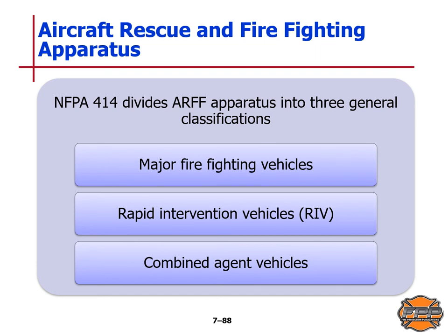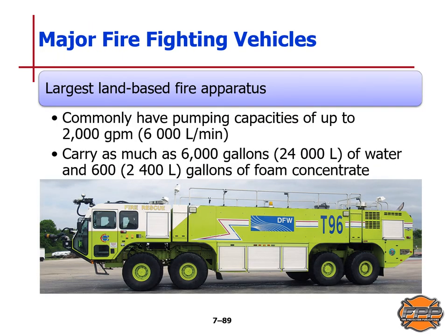NFPA 414 divides ARFF apparatus into three general classifications: major firefighting vehicles, rapid intervention vehicles, and combined agent vehicles. ARFF major firefighting vehicles are the largest land-based fire apparatus in existence, commonly carrying a pumping capacity of up to 2,000 gallons per minute or 6,000 liters per minute, and can carry as much as 6,000 gallons (24,000 liters) of water and 600 gallons (2,400 liters) of foam concentrate.